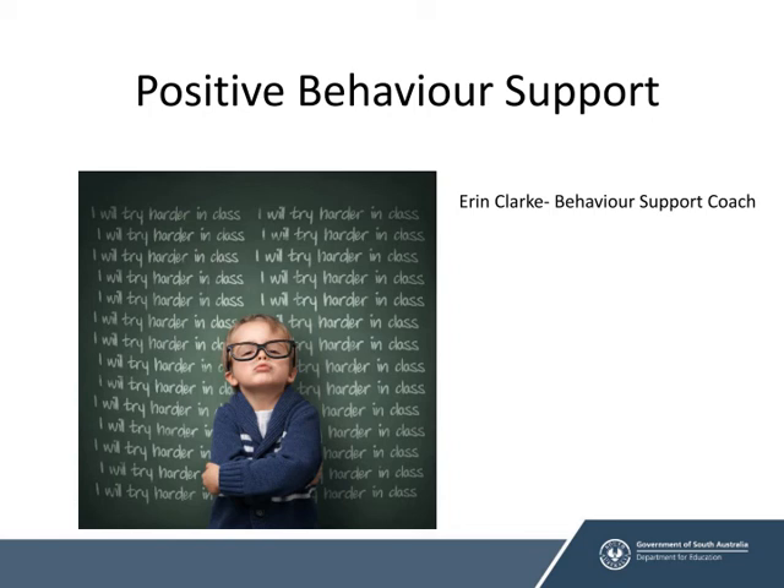Hello, my name is Erin Clark. I'm a behaviour support coach at the Nolunga Education Office. This PD has been developed from a variety of different professional developments I've been running over the years, some in primary schools, some in high schools. This most recent one has been developed for some teachers within special options settings.